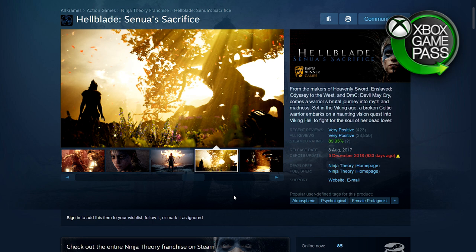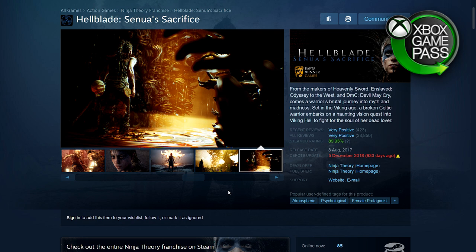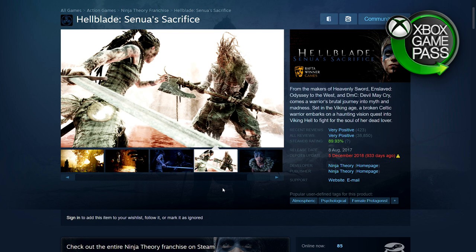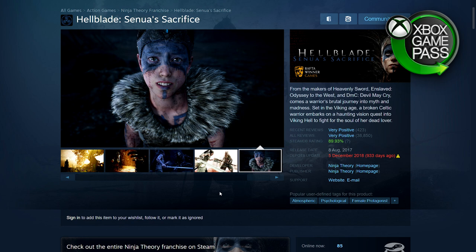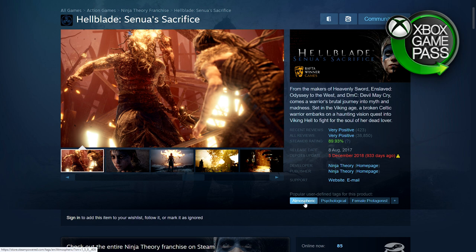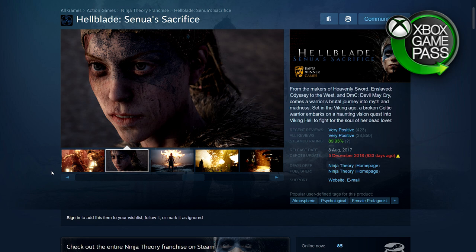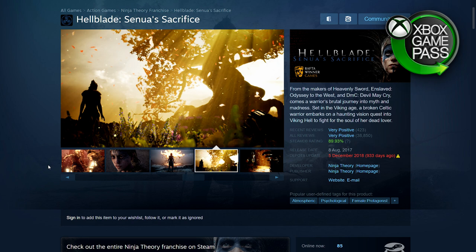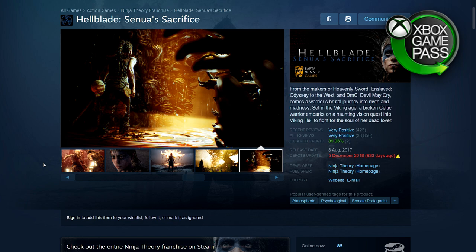Then we have Hellblade: Senua's Sacrifice. It's quite different from a lot of games — it has unique elements, the audio is special, and it's your normal hack and slash type game but it's more than that. It addresses mental health issues as well. I'd call it psychological and atmospheric — it doesn't fit into a normal genre. The best description I can give is a story-driven third-person hack and slash, but it's so much more than that. One of the best games I've played. 75% off — 182 rupees, $7.49, £6.24, €7.49.